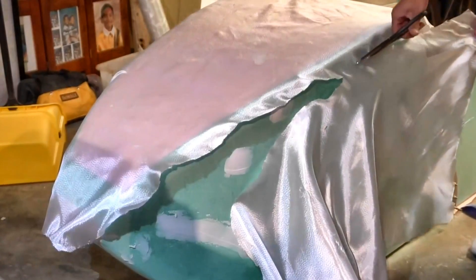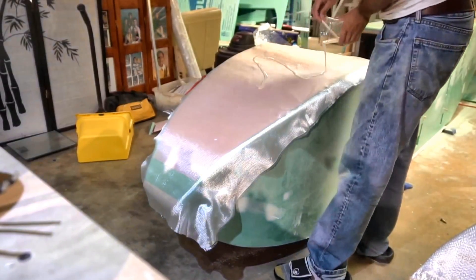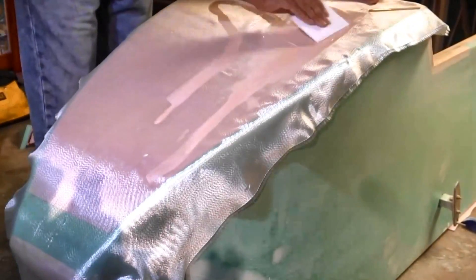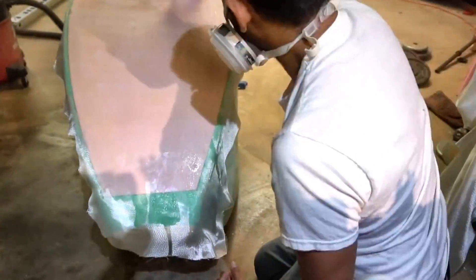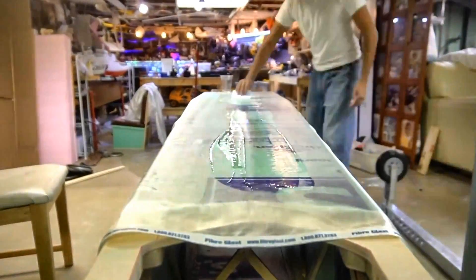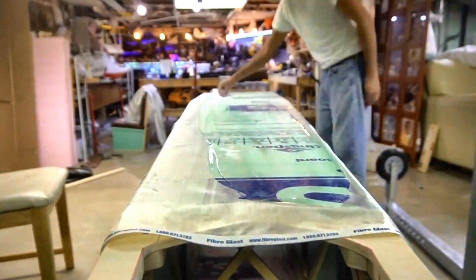So I cored it out and saved probably around 20 pounds out of the wings total. Other than that, I was looking at Burt Rutan — the Long-EZ and all that — and this foam is the same density. It works for him, and that plane does 200 knots plus with foam and fiberglass. So I figured I can make a low-performance aircraft, just use lighter cloth, cored out a little bit lighter. It should work.